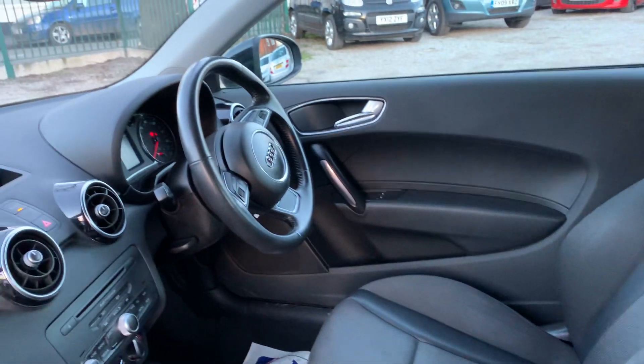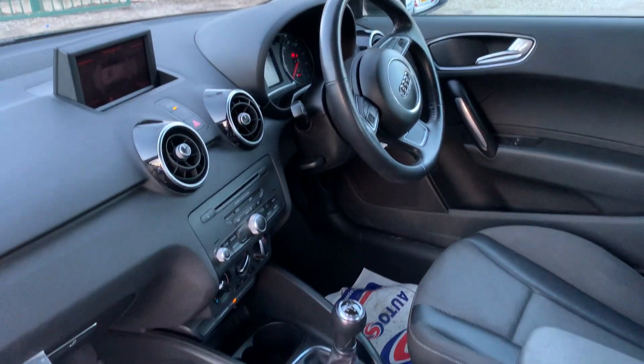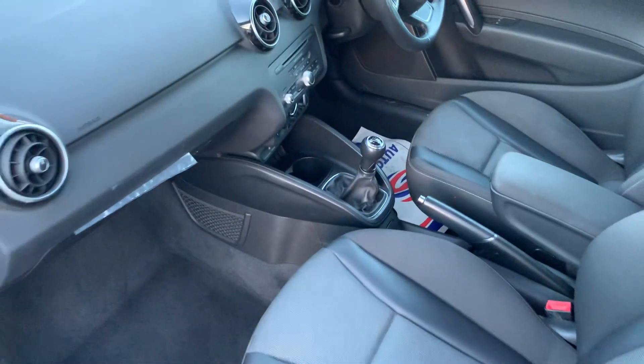It's got the nice pop-up screen in the middle with the navigation on, front and rear parking sensors, drives really well.